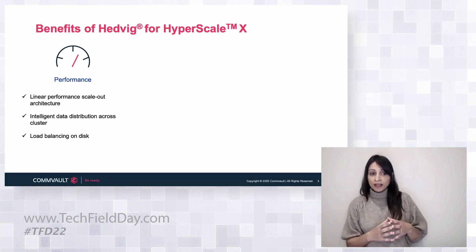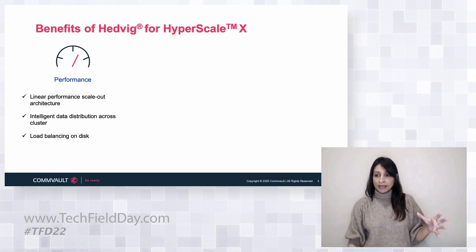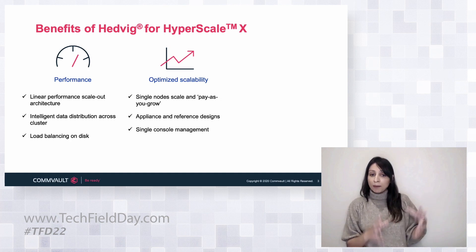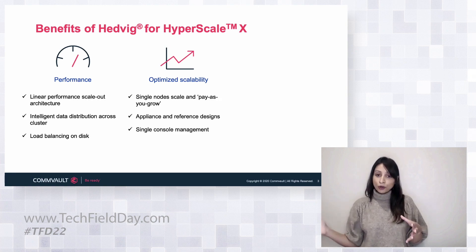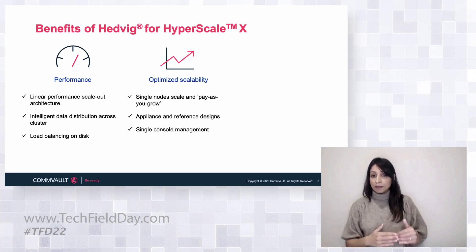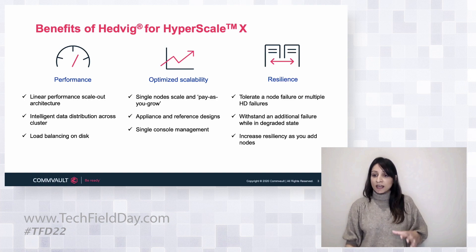Essentially you've got a simple model where you start out in a small form factor — a 25 terabyte capacity appliance in Hyperscale, which is the 2300. Then you can increment in incremental nodes, giving you that small step function to grow. Everything that happens behind the scenes in terms of performance, scalability, and resilience comes from the core architecture that the Hedwig software-defined layer provides under the covers.